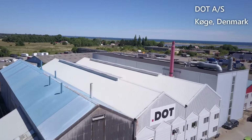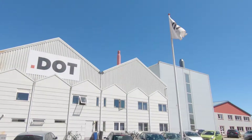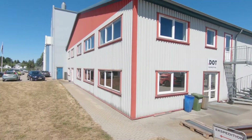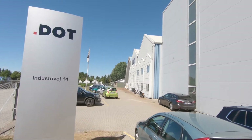With seven production facilities located in both Denmark and Sweden, DOT is the leading Nordic full-service supplier of metal surface treatment. Today we are visiting DOT in Korg, Denmark, where they specialize in hot-dip galvanization. Plant manager Poel Erik Roed Christensen recounts.